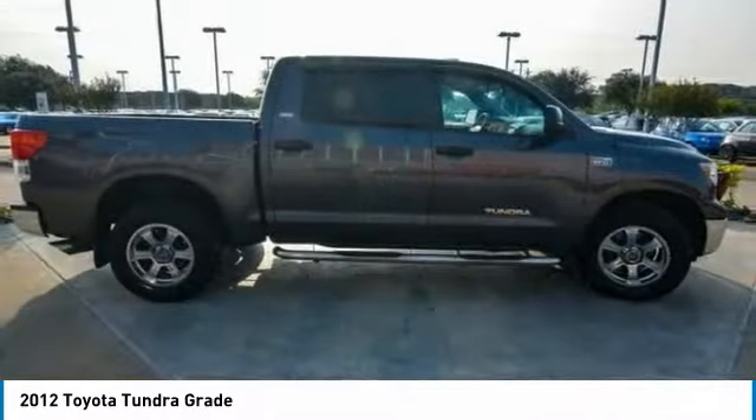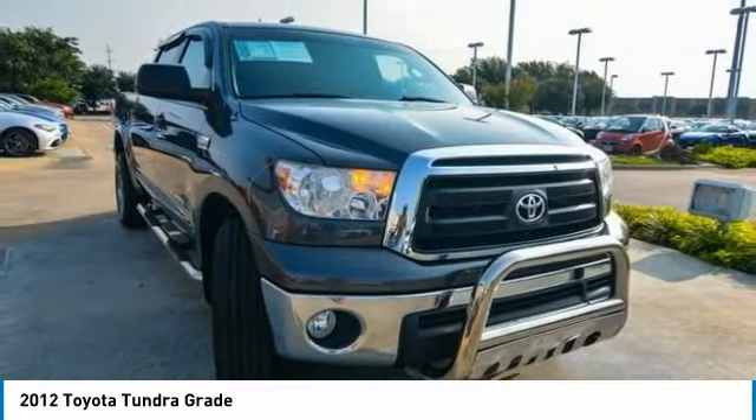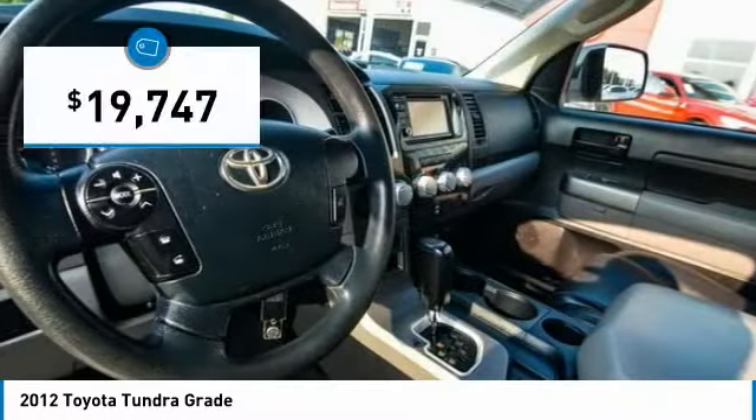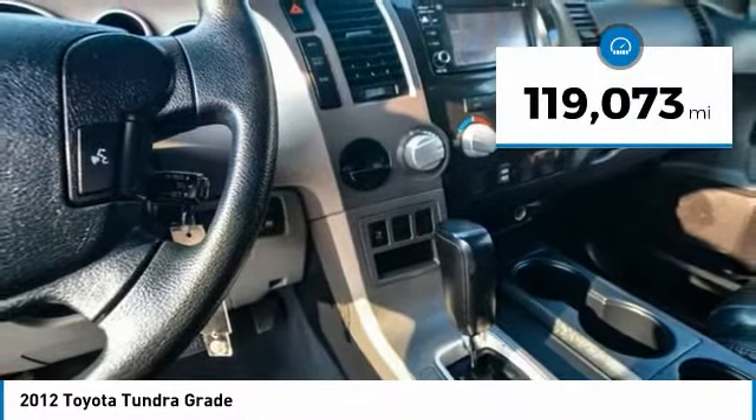With a towing capacity of up to 10,000 plus pounds and a payload capacity of over 2,000 pounds, the Tundra is the perfect mix of power and efficiency and is priced below $20,000. This vehicle has less than 120,000 miles.